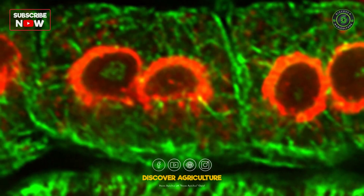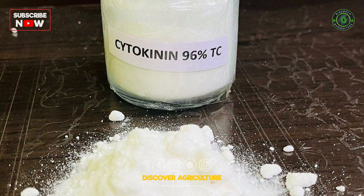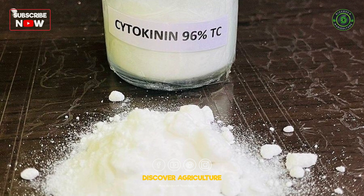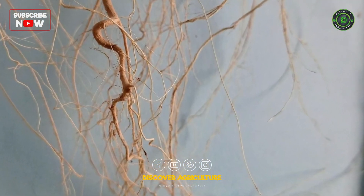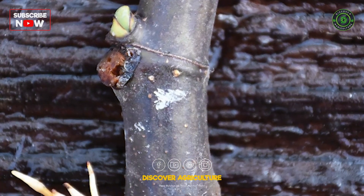Cytokinins: These hormones focus on cell division, aiding in the formation of new roots and shoots simultaneously. Gibberellins: Although less commonly used, gibberellins can stimulate root growth, especially in woody plants.